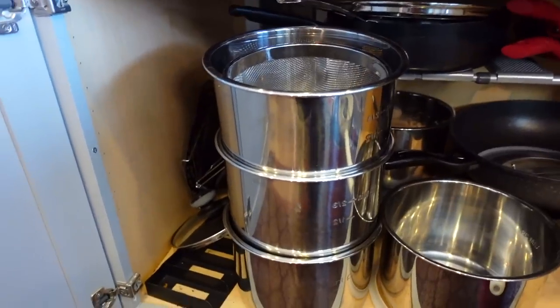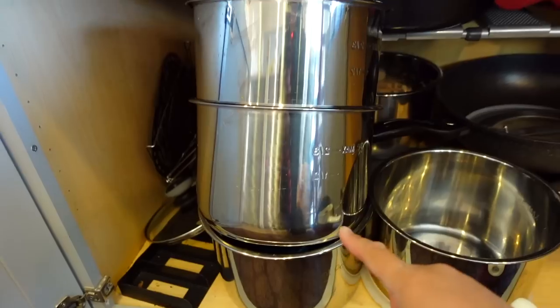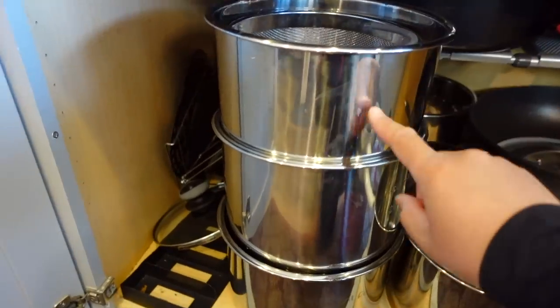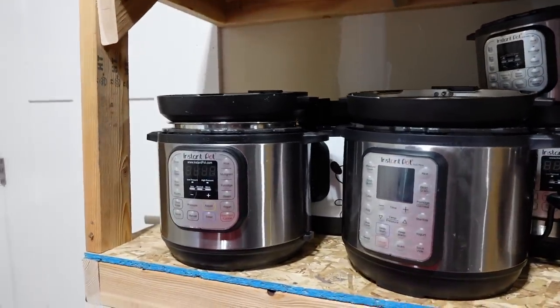Another one of my favorite Amazon products is getting a second or third liner for your Instant Pot. Then you can cook multiple things in the same Instant Pot without having to buy two or three.